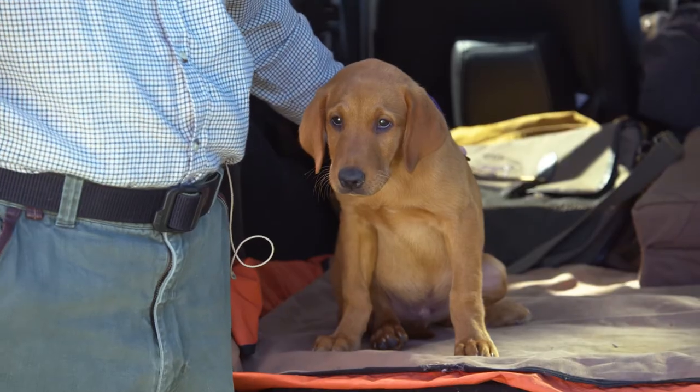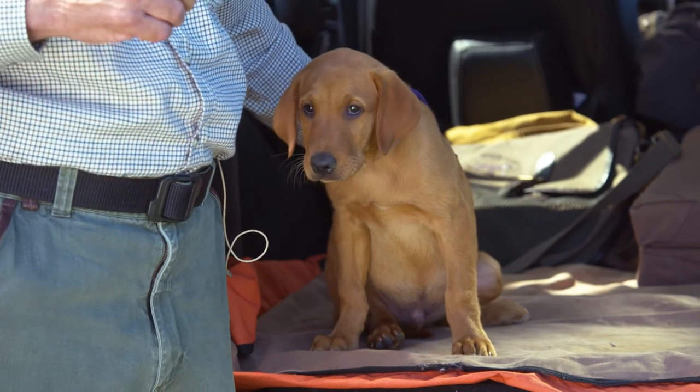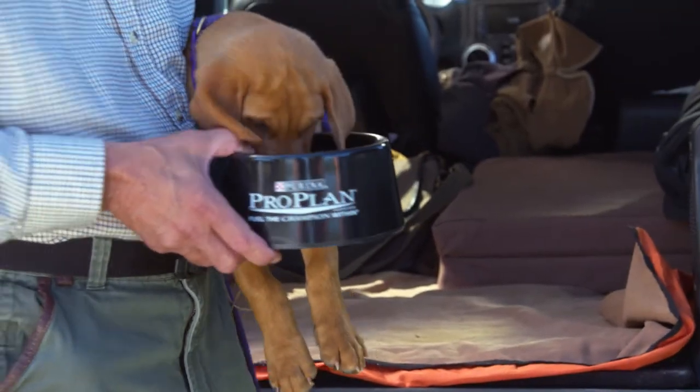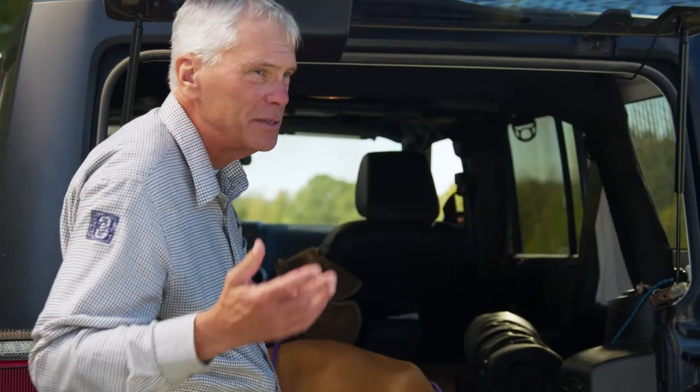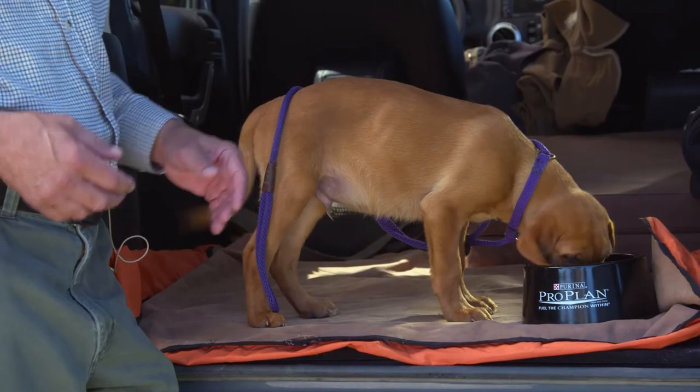The puppy doesn't appear too fearful but is a little apprehensive and doesn't want to play with his toy, so I'm going to back up a couple of steps to make sure this pup is comfortable. What do they like better than their own toy? Food. So with the distraction of the food, we place the puppy back into the car — and he pays no attention now. He's relaxed, his tail's in a good position, wagging, and he's eating away with no apprehension of the vehicle at all.